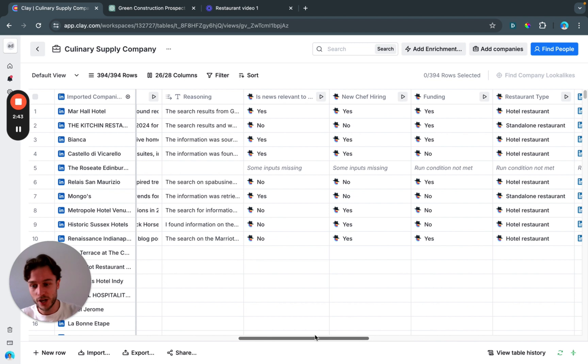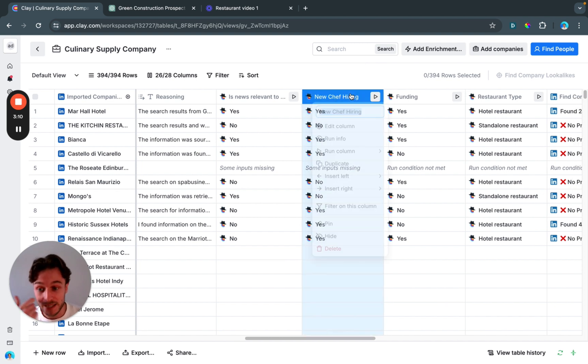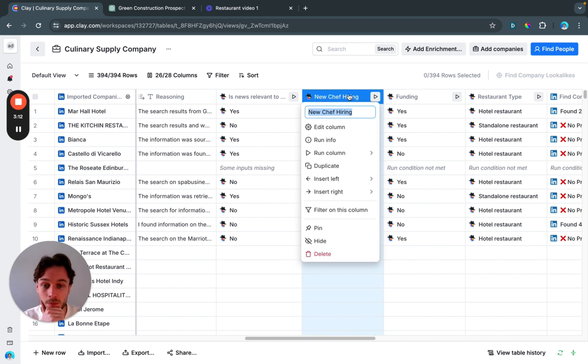The next buying signal we're looking for: has a new chef been hired? If a new chef is hired, they might bring their own expertise, want a new menu, or require a new piece of culinary technology that we can supply. So we're using Claygent again to search the internet and find this information, giving it a prompt to look this up.